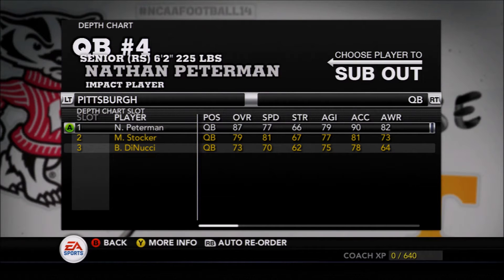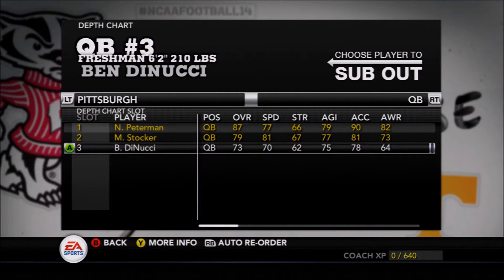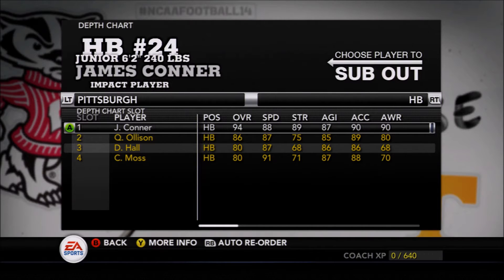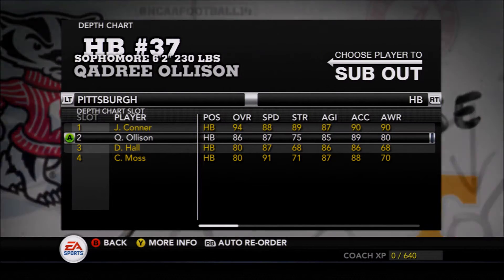Nate Peterman, the senior quarterback, leads them out with senior May Stalker just behind. They do have freshman Thomas McVitty as well, but he will be redshirting this year. Halfback is where they're arguably most strong — James Connor, Quadri Olsen...